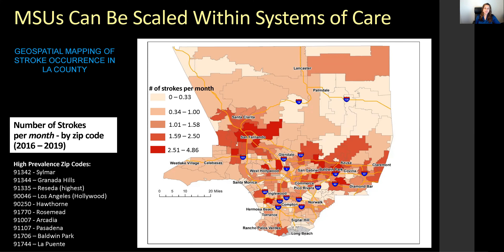Mobile stroke units can also be scaled within systems of care. This geospatial mapping of stroke occurrence in Los Angeles County shows darker colors indicating higher stroke incidence in specific pockets. This type of research showing where strokes occur allows us to strategically place mobile stroke units to ensure access to patients where and when they need it most.